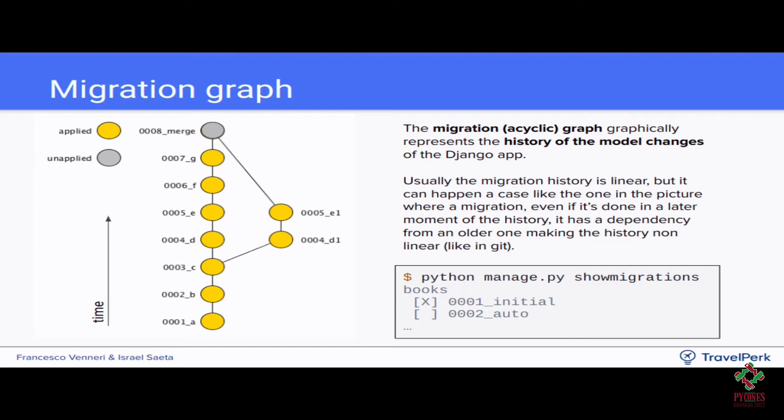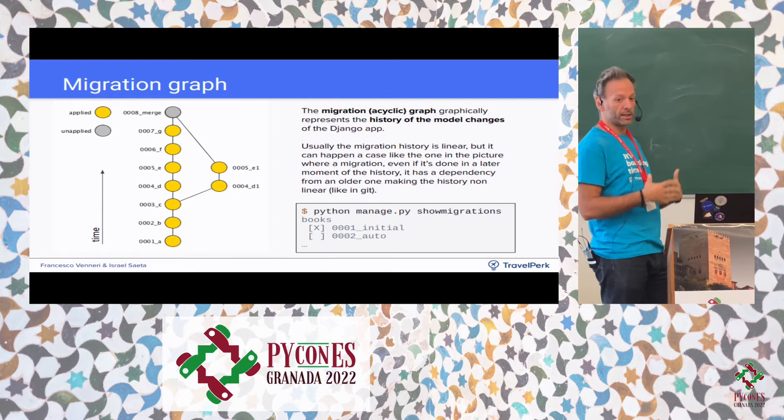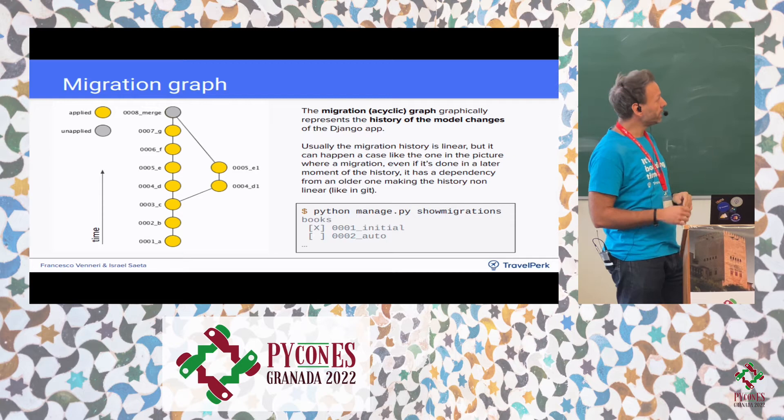There's a graph that explains the migration flow, which looks similar to git flow. Starting from migration 1a, 2b, 3c, there can be branching — 4d and another 4d both depend only on 3c, so they can go in parallel. Once merged, everything goes linear again. The 'showmigrations' command shows all migrations applied to the current database, where an X indicates the migration has been applied and no X means it hasn't been applied yet.